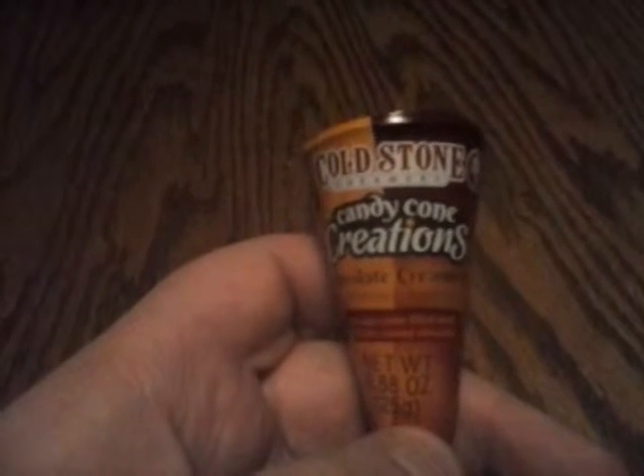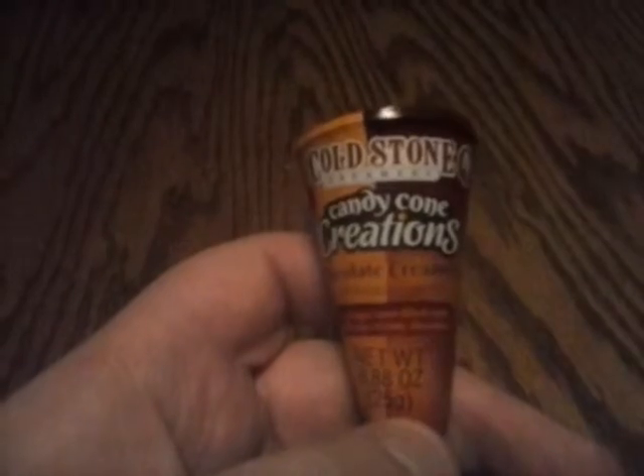This is going to be a pretty short one, but it should be pretty good. I don't know — I guess we'll see.